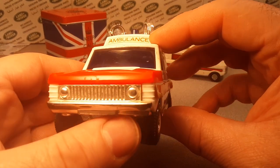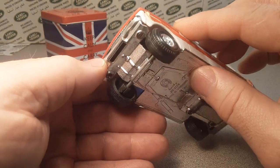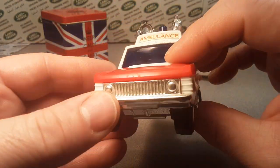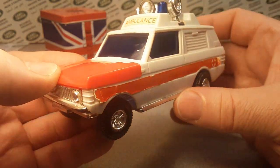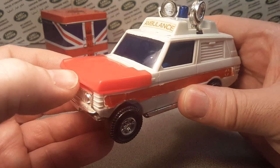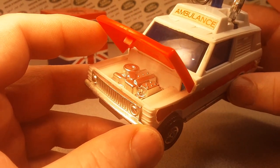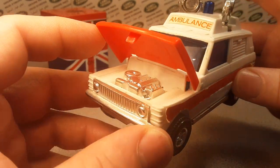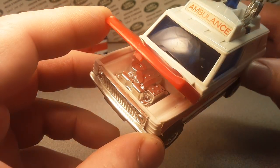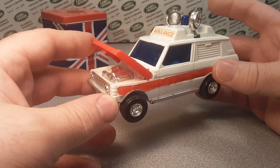Let's just start at the front here — beautiful. The classic Range Rover grille. That is a chrome piece, which is part of the base, screwed on by four screws. This is white plastic — everything's plastic of course, except for the friction motor. But look at this: it has a chromed-out opening part to it. The hood opens. The hood is actually a separate piece, so it is red. Everything else is white or chrome. Very, very nice.